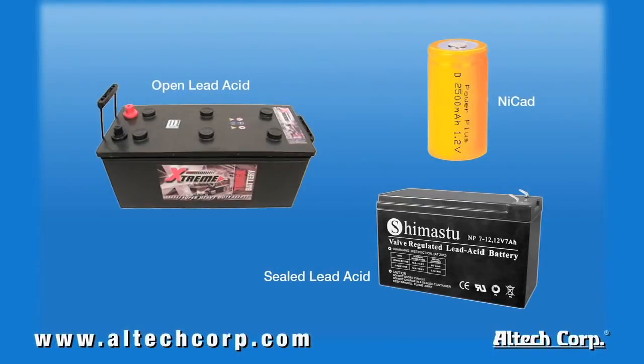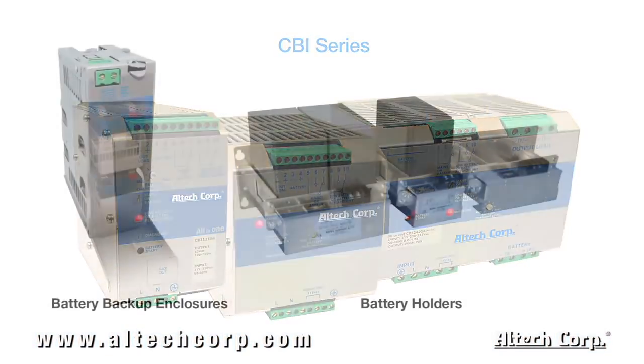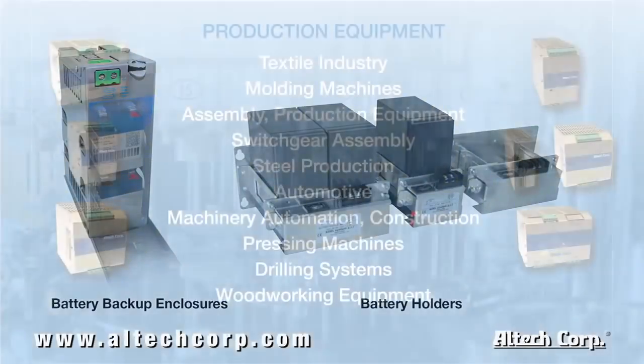All units within the CBI series can charge multiple battery types: open lead acid, sealed lead acid, NiCad and many more. The CBI series is a standalone unit which does not include a battery. The customer-supplied battery can be used with Alltech's variety of DIN rail and panel mount battery housings, standard with fuse protection.